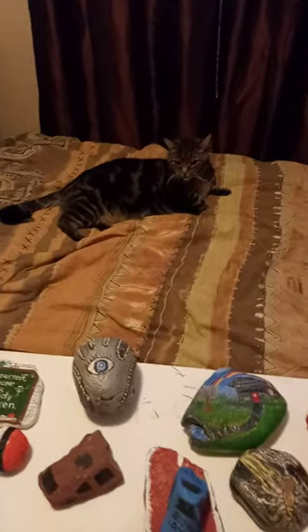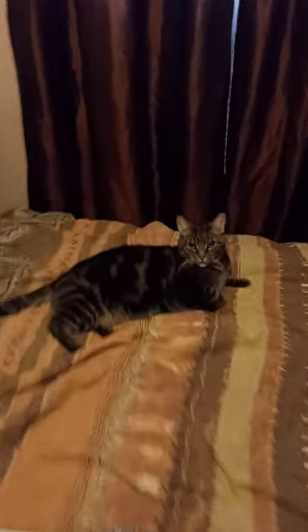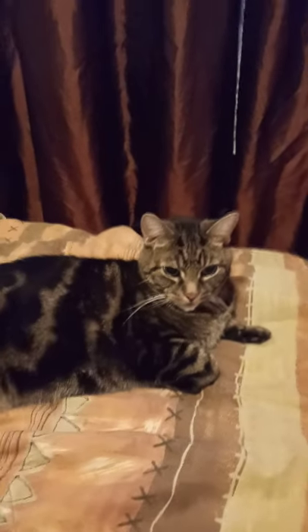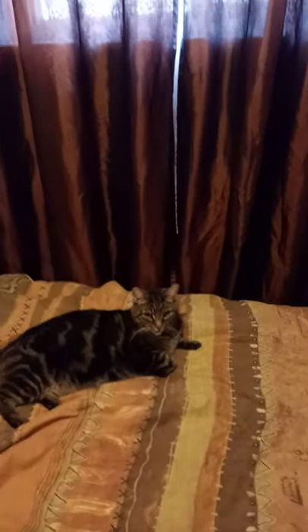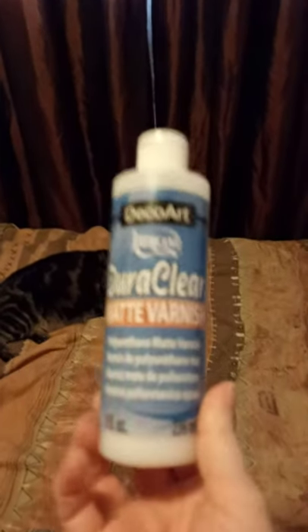I didn't realize I got my buddy in there — this is Arrow. Say hi, Arrow. I've had him for 15 years. He's an escape artist, he likes to run outside. He spent one night out, and he's got a chip in his ear. So this is the kind of sealant I use — you can get it at Michael's or Walmart for only $8.99 to $9.99.